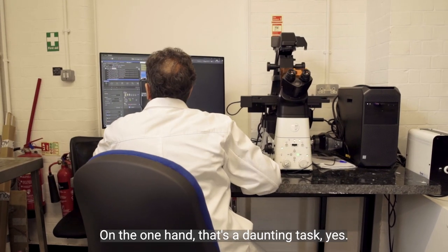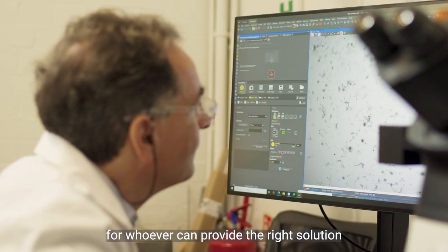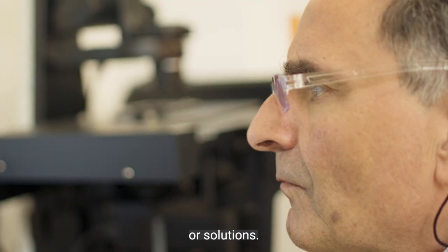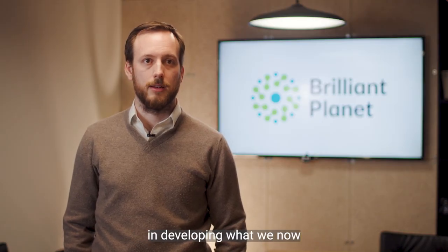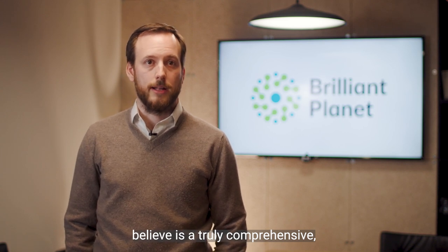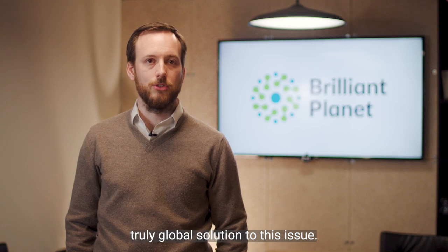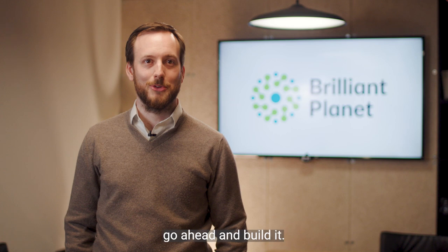On the one hand that's a daunting task, yes; on the other hand it's a once-in-a-generation opportunity for whoever can provide the right solution or solutions. For us, UK Research and Innovation's support has been very valuable in developing what we now believe is a truly comprehensive, truly scalable, truly global solution to this issue. For us as a company now, the only step left is to go ahead and build it.